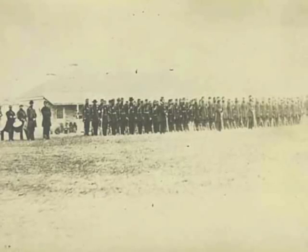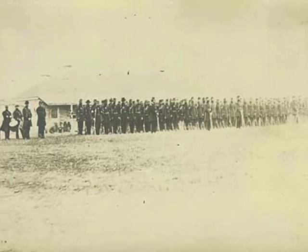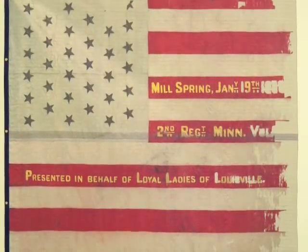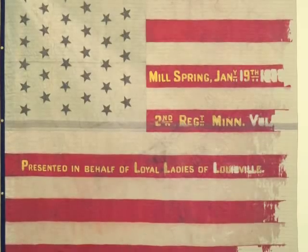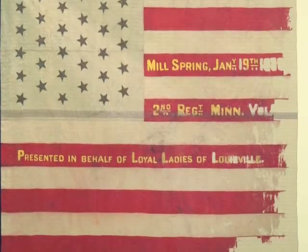The 2nd Minnesota Volunteer Infantry was organized in July 1861 and sent to Louisville, Kentucky that October. While there, the regiment received a national battle flag as a gift from the Loyal Ladies of Louisville, one of that border state's pro-union groups. The flag is proudly marked for the January 1862 Battle of Mill Springs, Kentucky, where combat was so close that the men of the 2nd Minnesota were poking their guns through the same fence as the Confederate forces.